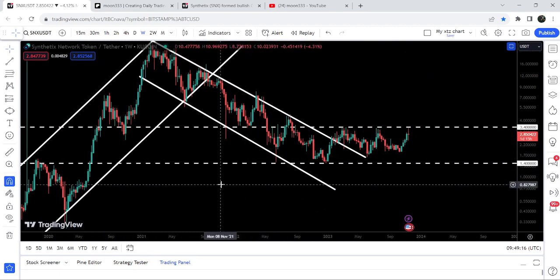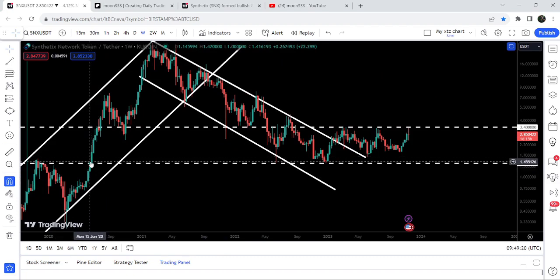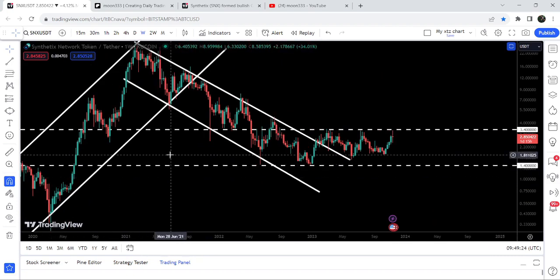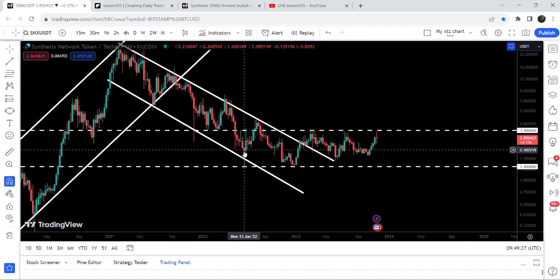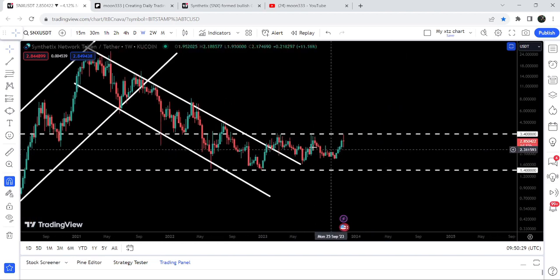That $1.40 level was previously acting as a resistance from December to January 2020, then after the breakout it flipped into a very long-term support. Since breaking out that resistance in June 2020, it never broke down this support. We tested it in June 2022 and January 2023, and after testing the support we finally broke out the resistance.